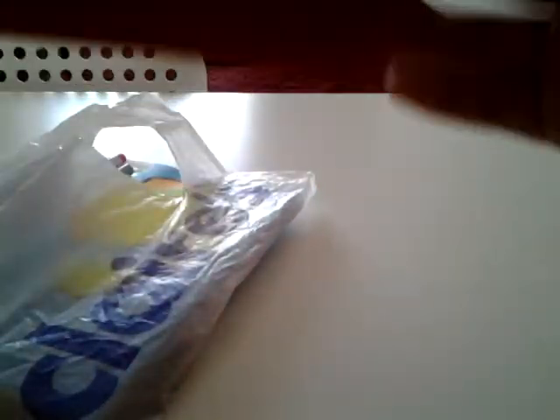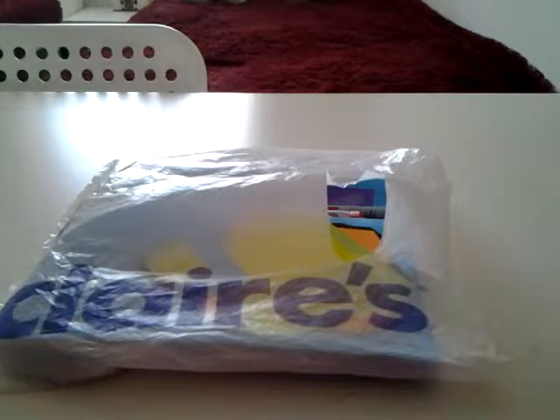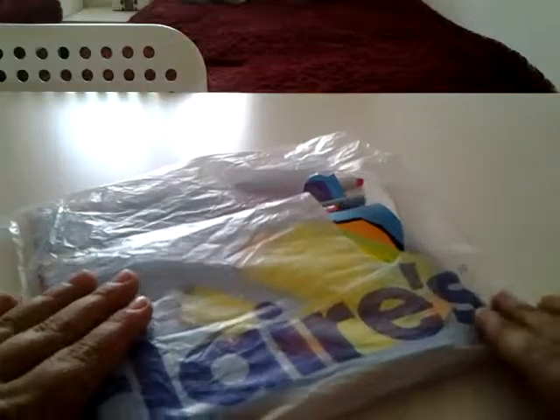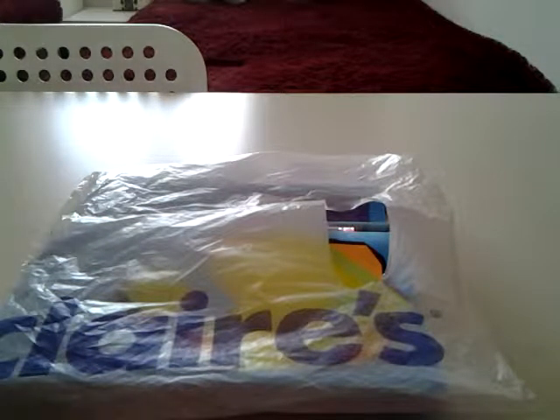So, what you can start off with is a bag. Maybe you've been to Claire's and your friend loves Claire's too, or maybe your friend likes River Island, so you might get a bag that says River Island on it. I've got a Claire's one, because that's my favourite shop and it's my friend's favourite shop.